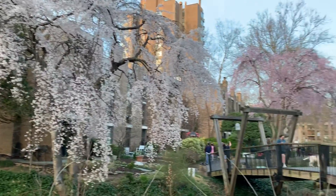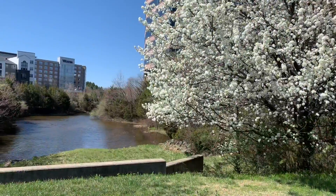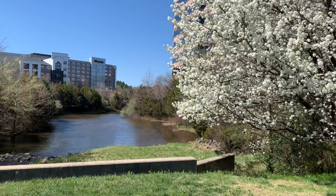So that's my Cherry Blossom story, and in the next video, you will see the Cherry Blossom.